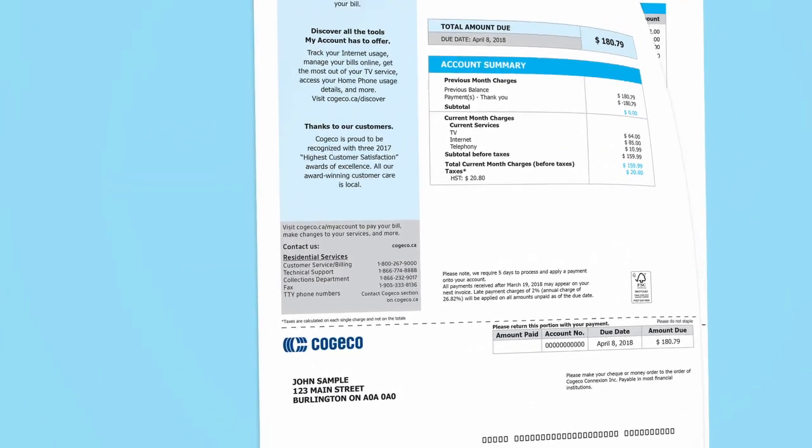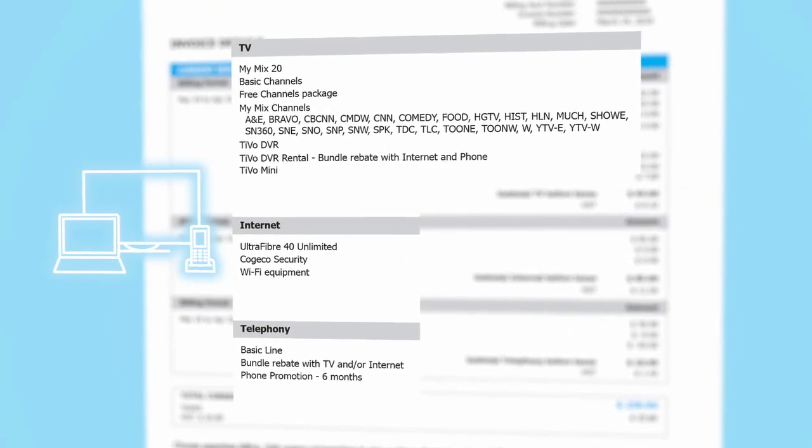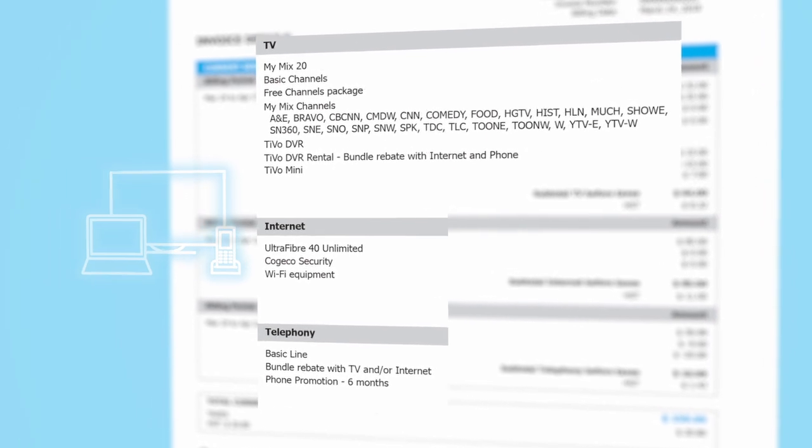The following page provides more detail on your services, charges and credits. Your current services are each detailed so you can see what package you have and any promotions or terms that are included.